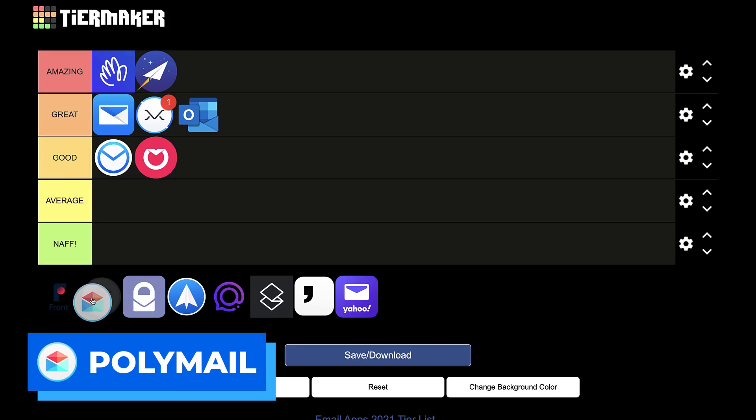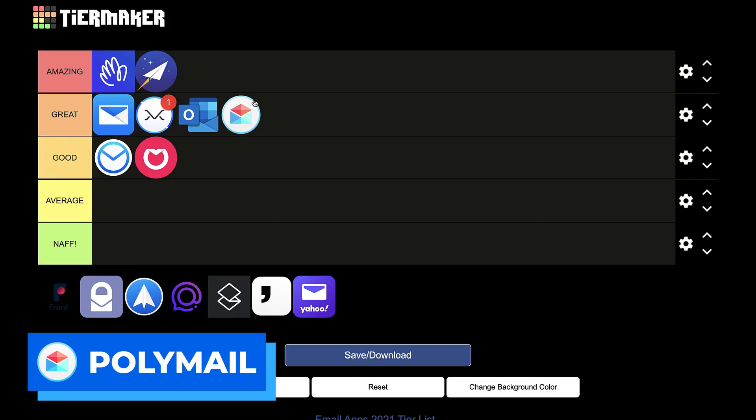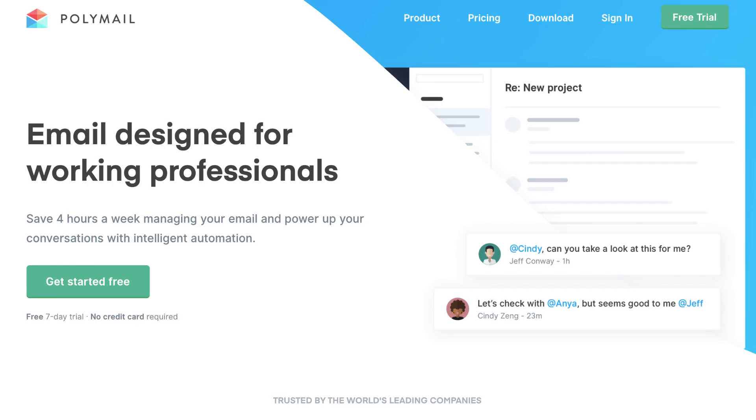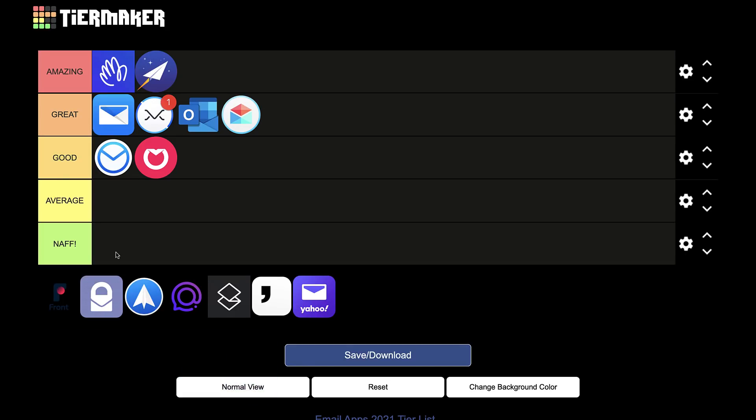Next up is Polymail, and this one always impressed me — the design is really good and the team functionality is nice as well. They keep it fresh and updated. It's sort of like Newton: on Newton's par, but I believe Newton does a better job at cross-platform abilities and some of the features. Still, Polymail gets a great — a solid review.